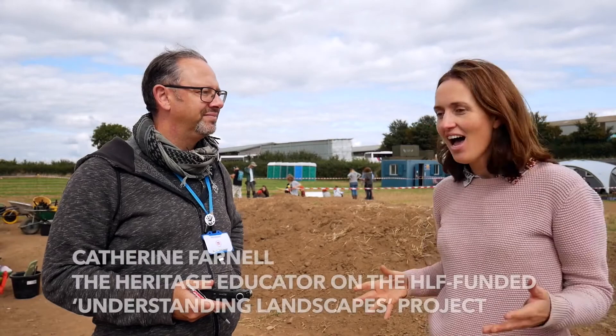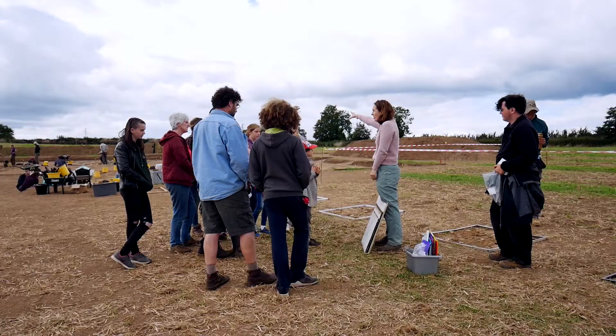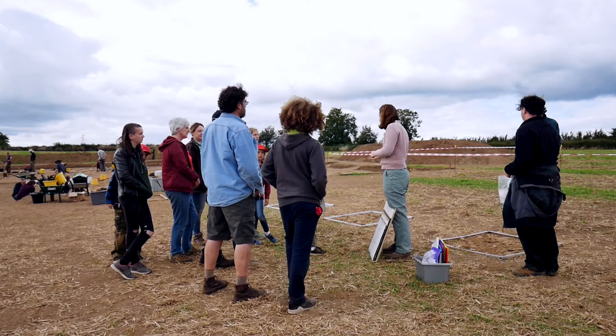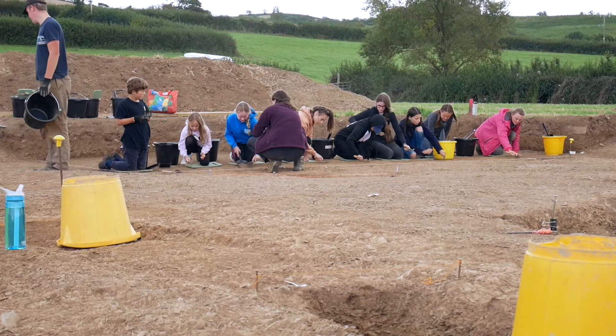My job here is to help lots of different members of the community come and experience what it's like to work as an archaeologist. Today we're really lucky because we've got lots of young people here from both Torquay and from Somerset. They've come to visit the site, find out what we're doing, and get a real taster of excavation, finds recording, and some of the important but slightly more tedious elements like planning and all that sort of thing.